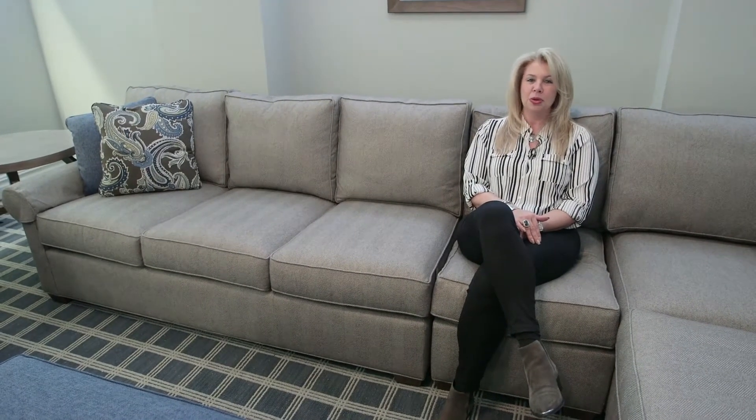I'd like to thank my clients for allowing me to share their beautiful home with you. This is Holly with Holly Volpe Interior Design, and until next time.